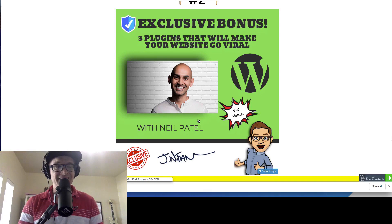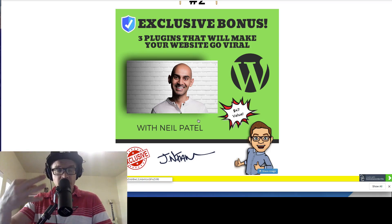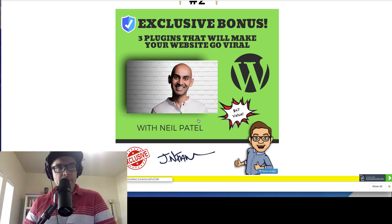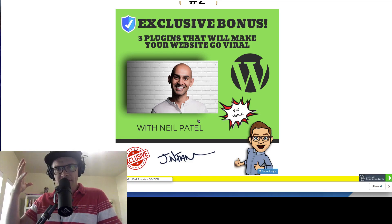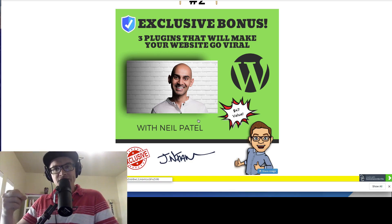Bonus number two — I love this one — Neil Patel. You guys probably know who Neil Patel is; he's a pretty well-known marketer. This is a video where he suggests three different plugins for your WordPress website that will totally make you go viral. These plugins are referral-based plugins that incentivize people to really share your content. He goes over all of that in bonus number two.